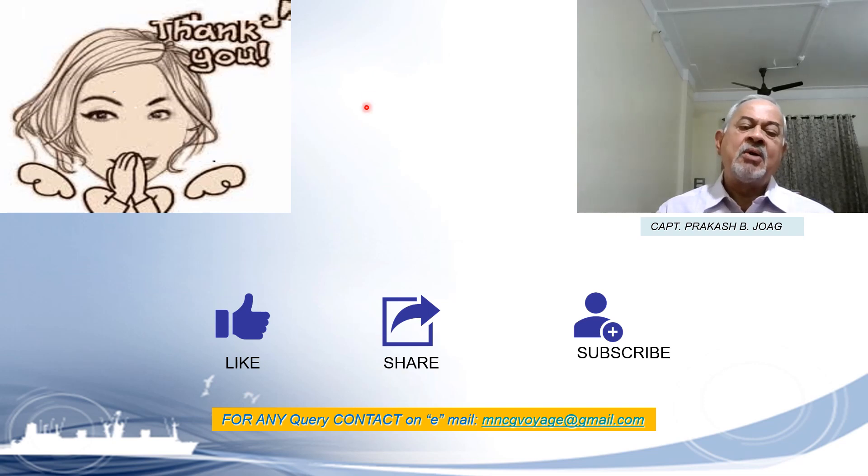I hope you have liked this video and the information provided is useful to you. If you liked it, please like the video, share it with your colleagues and other students, and subscribe to the channel to get more information. Captain Joke is signing off here.